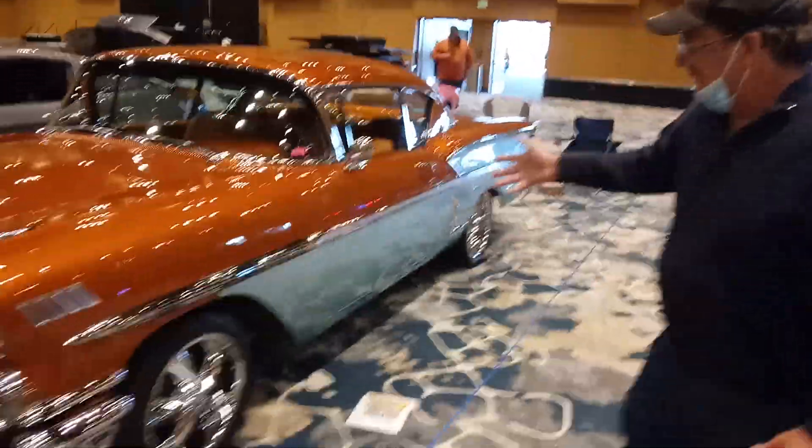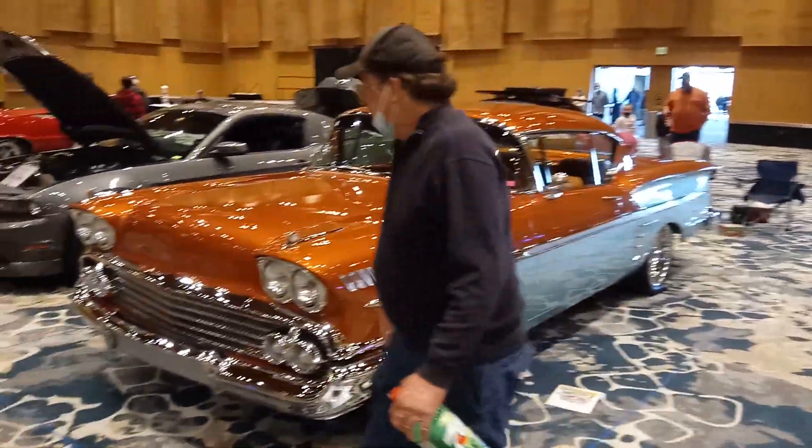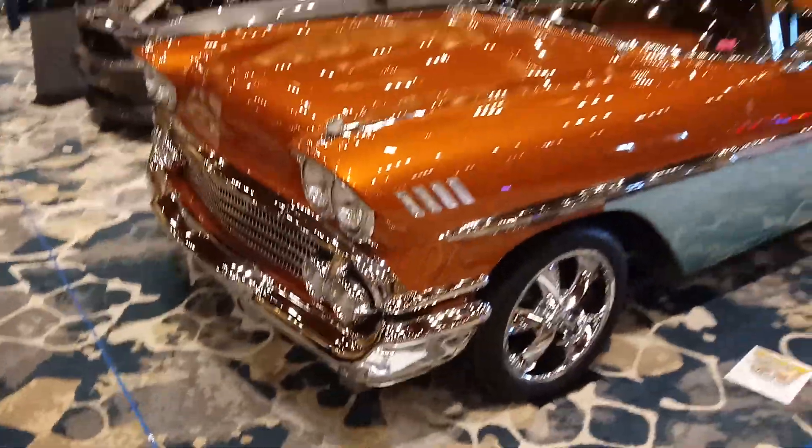58 in power, with a little bit of a paint scheme. 58 in power — believe me, I know what it is. Come on over here.